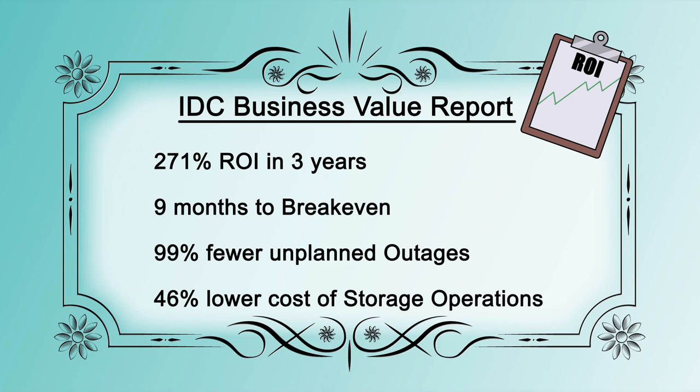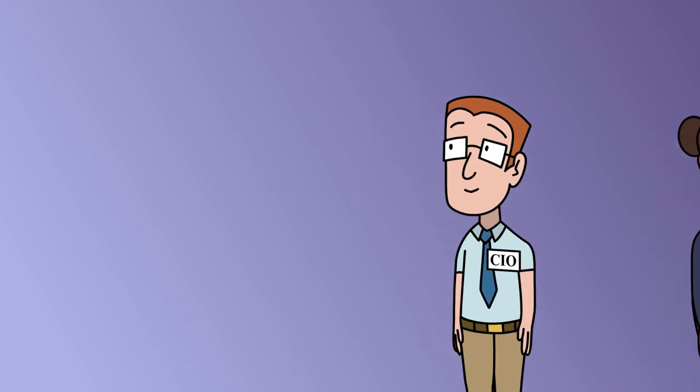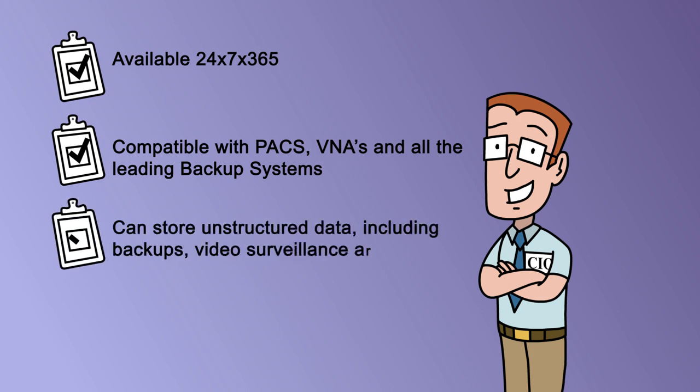Real users report impressive ROI with Scality Ring. Store more, longer, for less. Scality Ring is available 24/7, 365 days a year, and compatible with major PACS and VNAs. Your Ring can store any other unstructured data as well, including backups, video surveillance archives, and more.